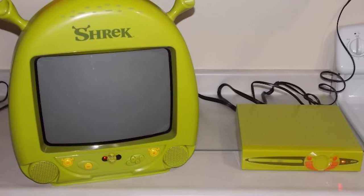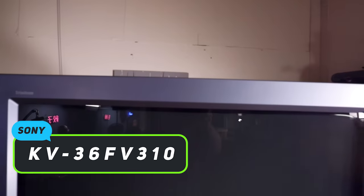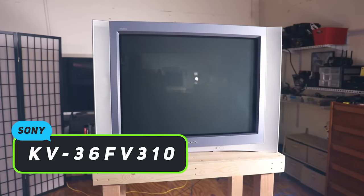This has all been spurred on by the fact that I just picked up a highly desirable model of CRT — and no, I am not talking about the Shrek TV. Allow me to introduce you to the extremely rare 36-inch Sony KV36-FV310, and it's bar none the best standard definition consumer CRT you can possibly get.